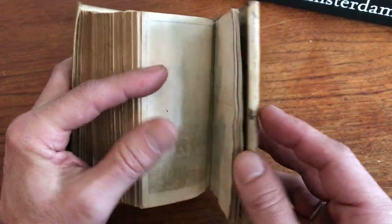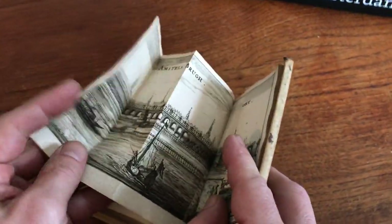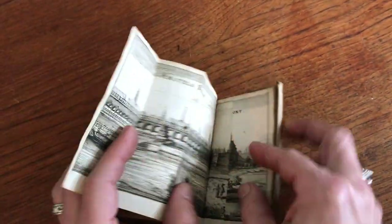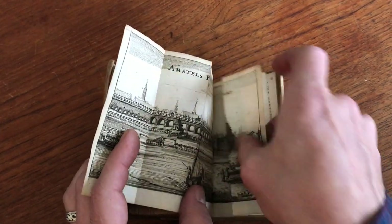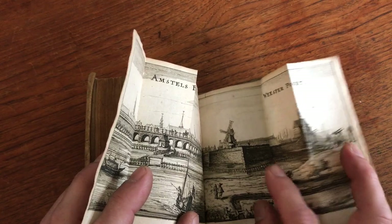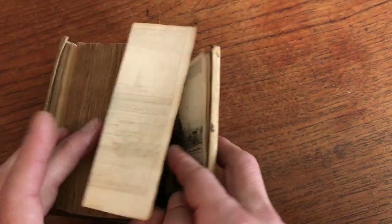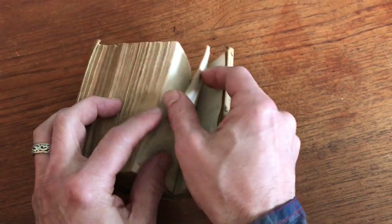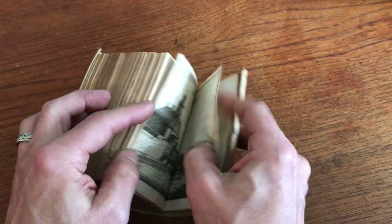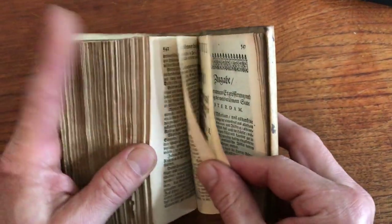At the rear, there is another panoramic view from the Amstel Bridge, newly constructed around that time, and the Wesper Poort. We see the windmills and tall-masted ships, the old city walls, the Muider Poort, and so on.